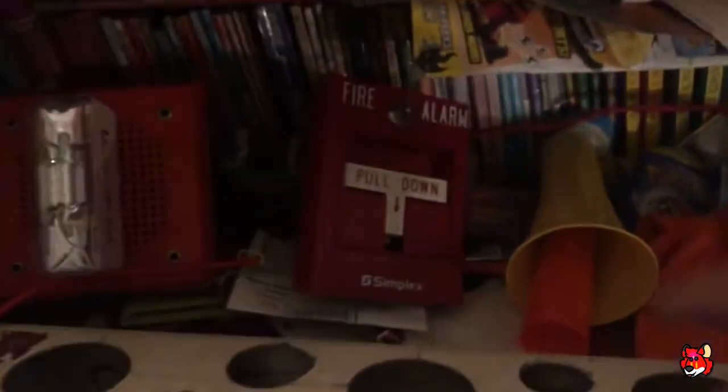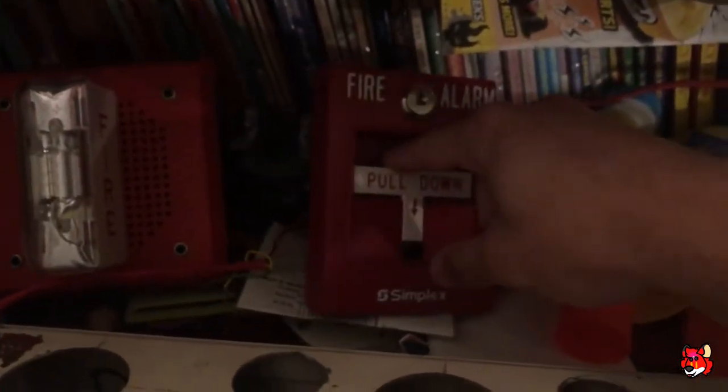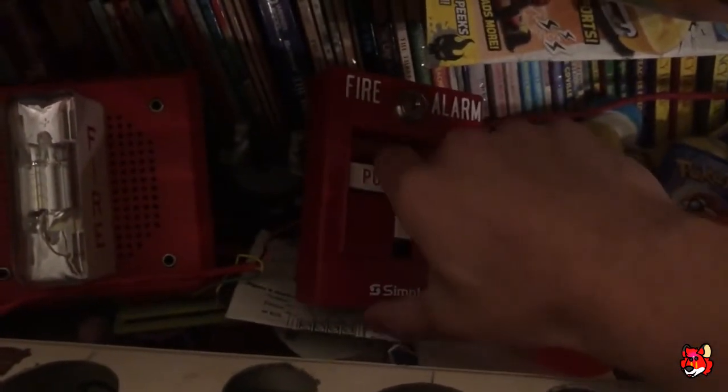So I'm going to go ahead and do it. I would have changed the pull station, but the one that I wanted to use is in use right now.